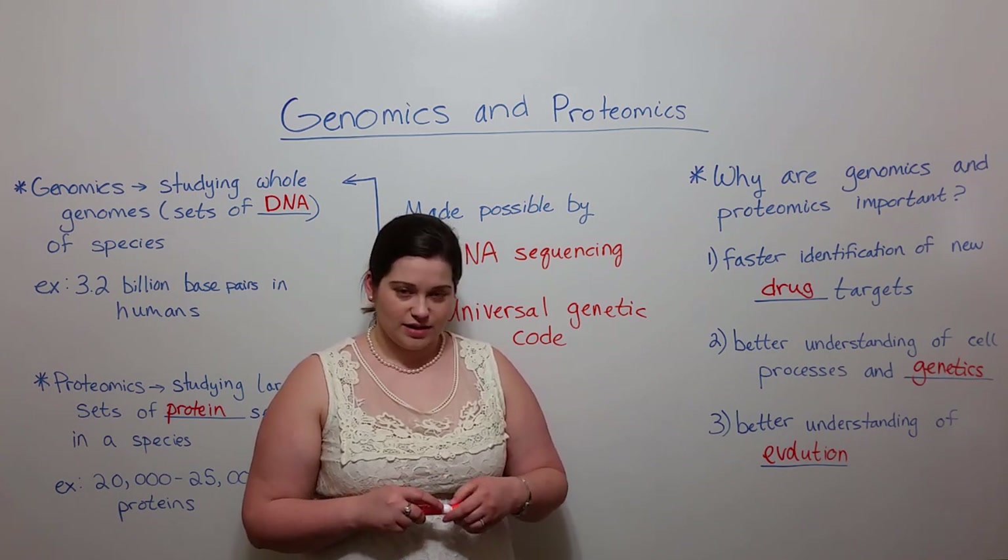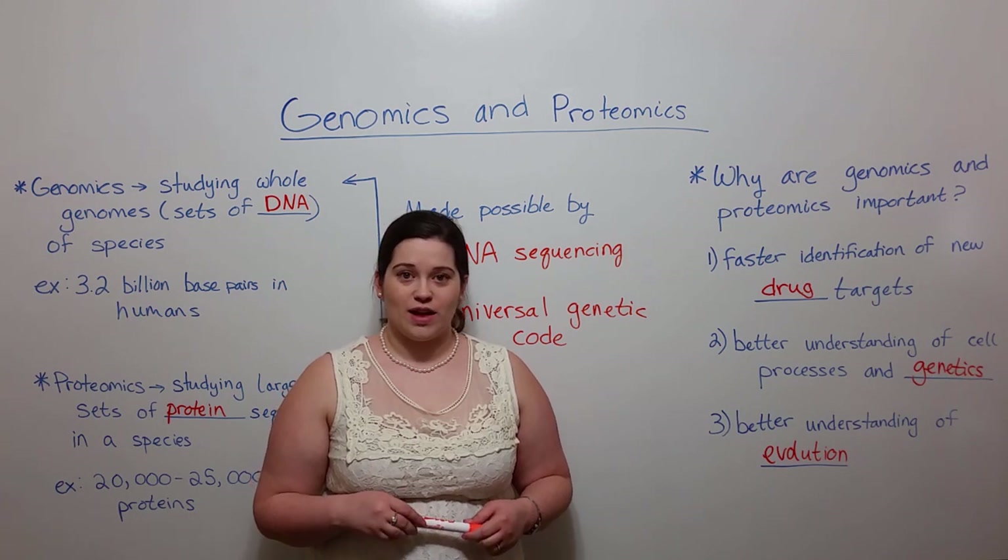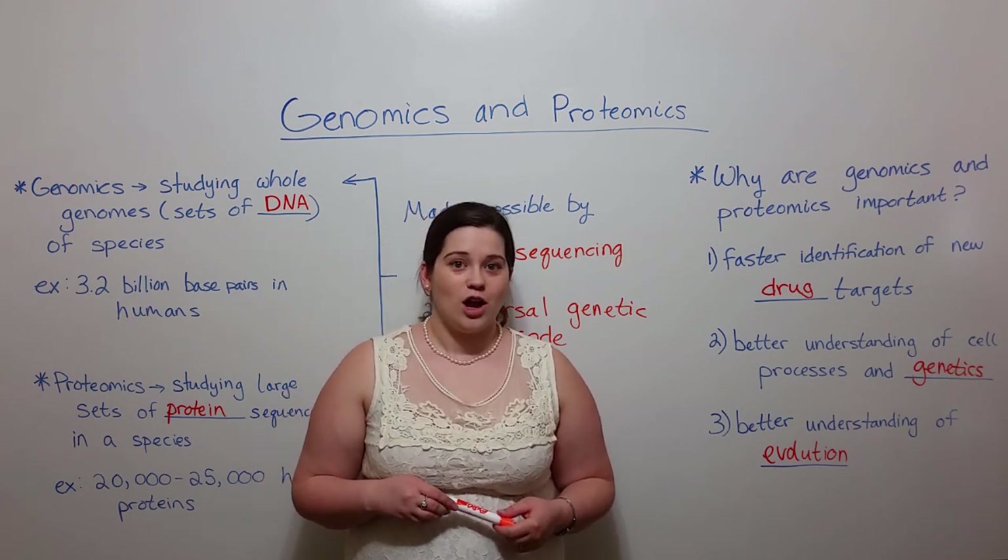So that is the end of our discussion of genomics and proteomics today here on Biology Professor. Thanks for watching — I hope you learned a lot.